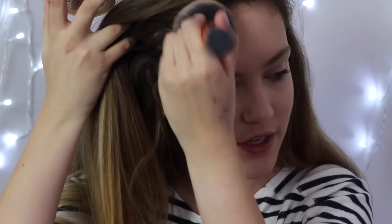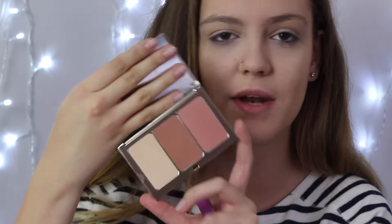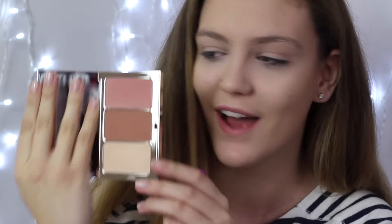The next product is for contour and this is something I've never used before, so this is a bit of a first impressions too. This is by Clarins — I don't actually think it's out yet but they very kindly sent me their contour and illuminate palette. Look how pretty this is! I'm going to use the contour shade, though I'm not sure if it might be a little too orange since I haven't tried it, but I thought I'd contour my face a little bit with it.